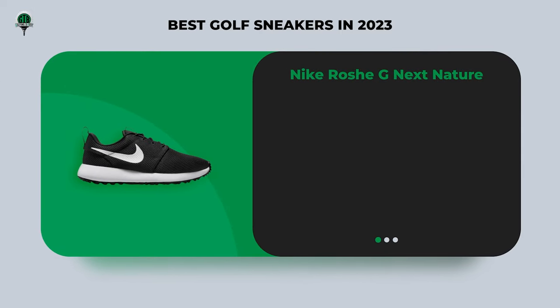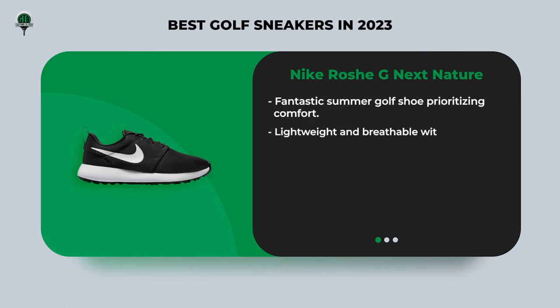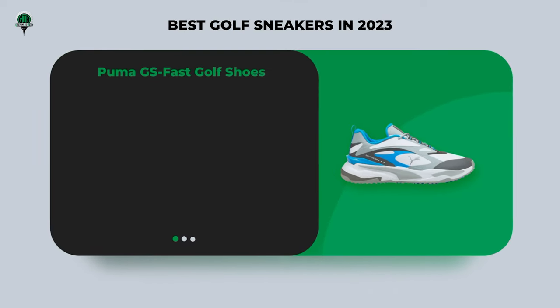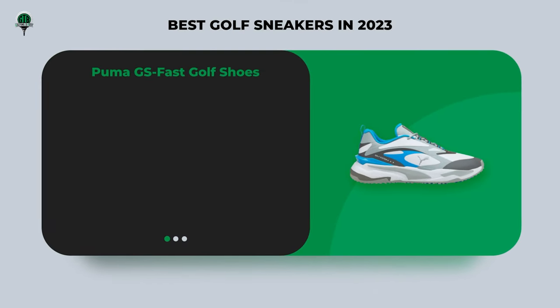Next up, we have the Nike Roshi G Next Nature golf shoe — perfect for summer wear. These shoes prioritize comfort with their lightweight and breathable design, coming in a variety of colors to match your style preference. Despite their modest appearance, they offer reliable grip even in wet conditions. These versatile sneakers are suitable for both golf and day-to-day activities, making them a great addition to your wardrobe.